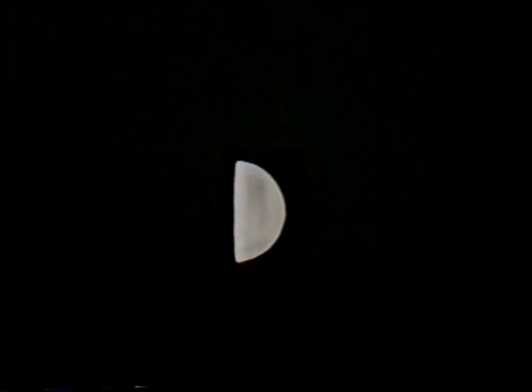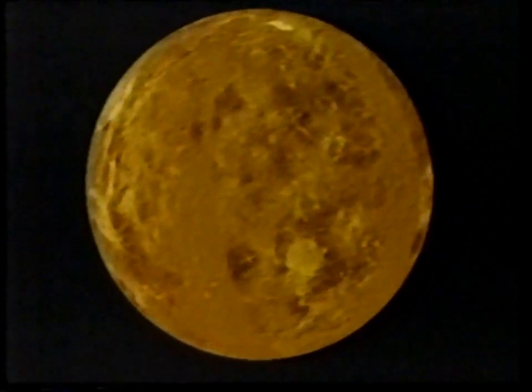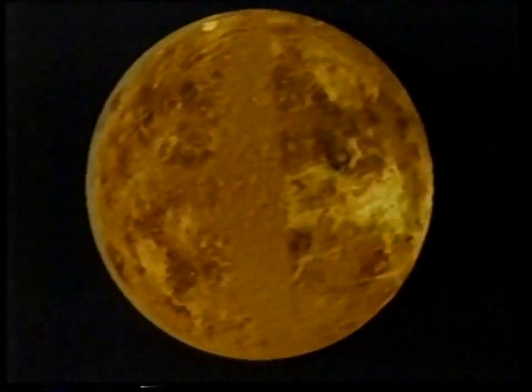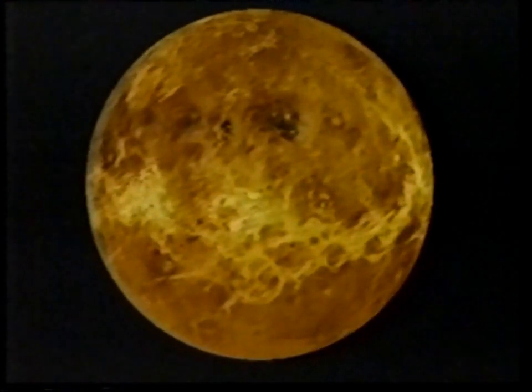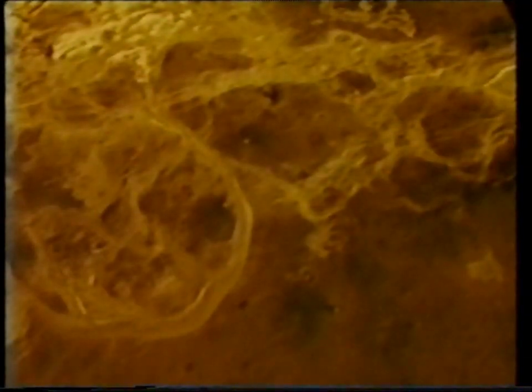And we now have a superb radar computer graphic representation sent back from Magellan. There's a rotating globe, totally unlike the Earth. And now we're going to have a more close-range look at Artemis Corona, which is a huge plain over 1,600 miles across, and then go over some of the craters and over the highlands of Aphrodite.